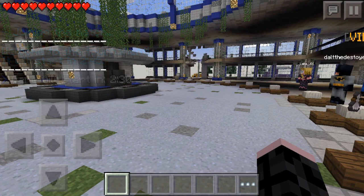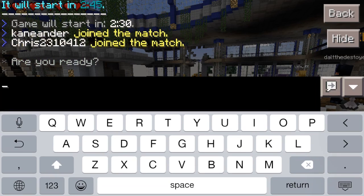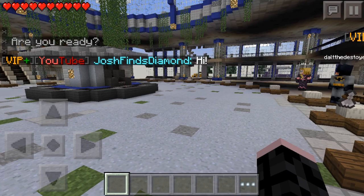Hey guys, Joshua, welcome back to another video. Today I'm going to be showing you how to get the YouTube rank on LBSG or Lifeboat Survival Games. So as you can see, if I say hi in chat here, you'll see that I have YouTube rank.